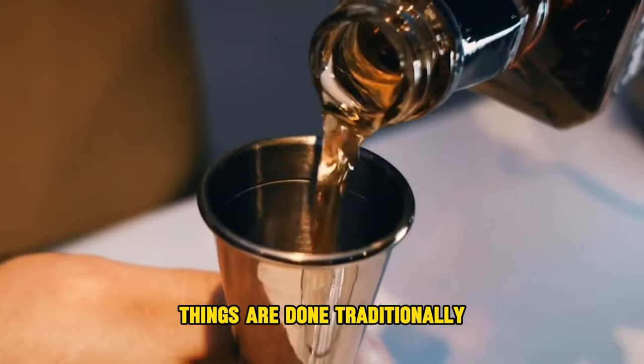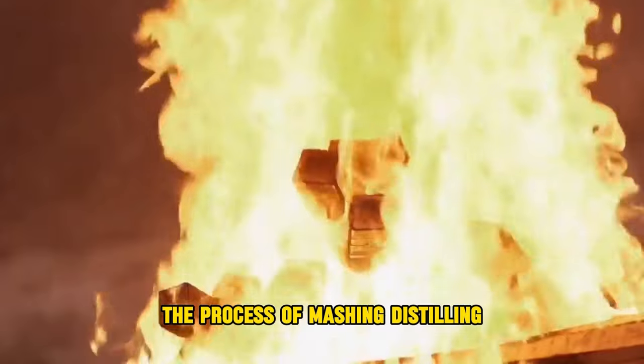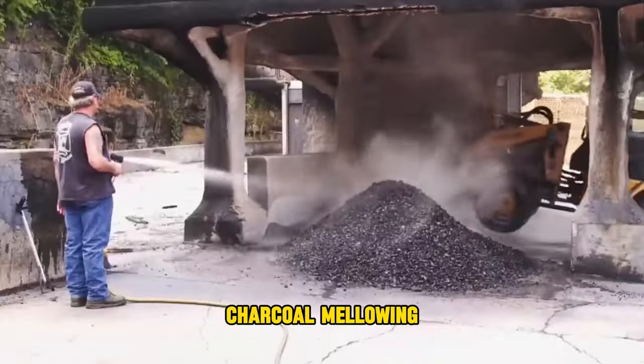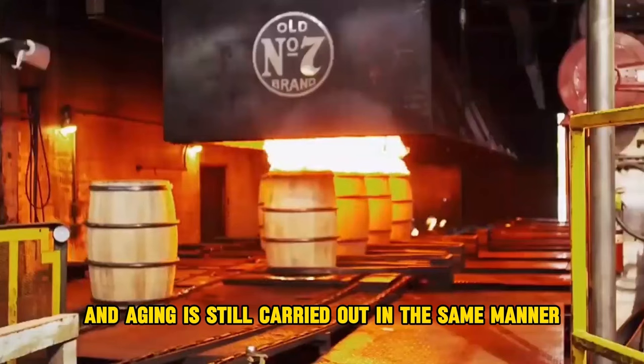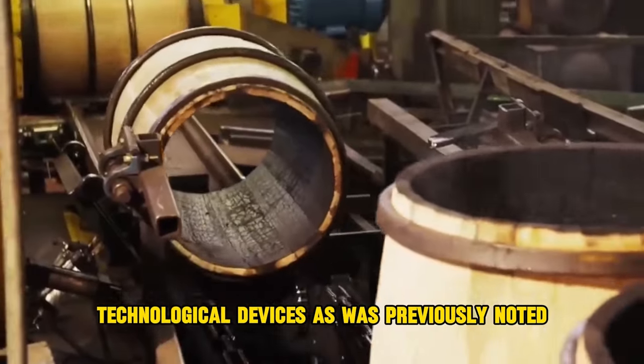At Jack Daniel's, things are done traditionally — not only in terms of the recipe, but also in terms of the production method. The process of mashing, distilling, charcoal mellowing, and aging is still carried out in the same manner as in the 19th century, even though computers and other modern technological devices are present.